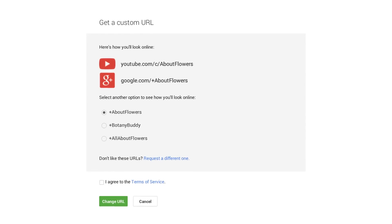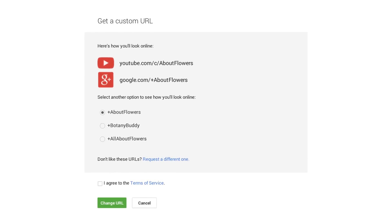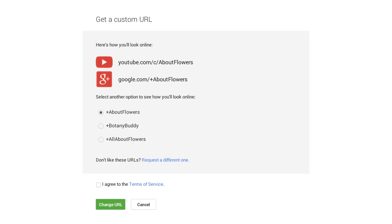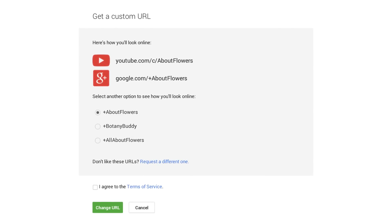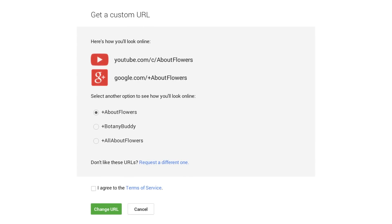There are a couple of requirements you need to have in place for this. One is that you need to have at least 500 subscribers on your channel. You need to have a channel icon, a channel header image, and your channel needs to be at least 30 days old. If you meet all those requirements and you go into your creator dashboard, you should see a notification there that prompts you to say, hey, would you like to update your YouTube channel URL?